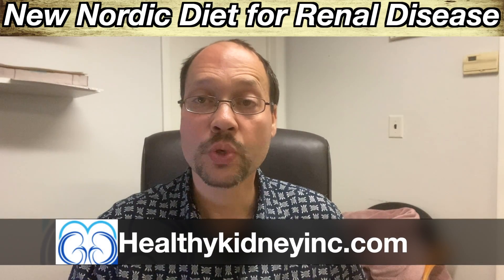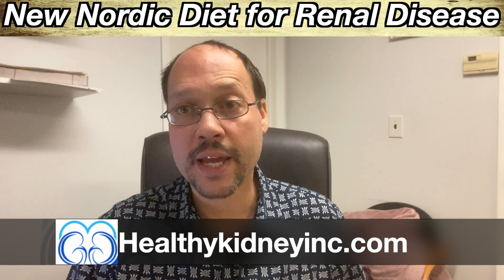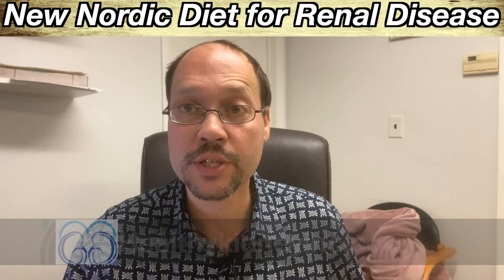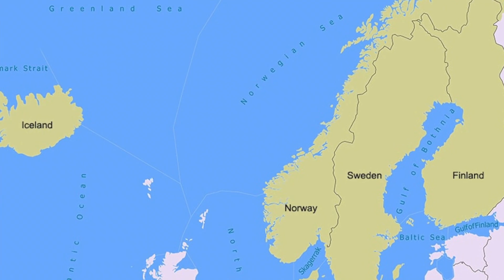Today's video is about the new Nordic renal diet for kidney diseases. It was created for the Nordic countries — Finland, Iceland, Sweden, Denmark — all created for their type of culture and environment. This diet has shown to help your kidneys, and I like it because I think it's more manageable and easier to follow than a lot of other kidney diets out there.